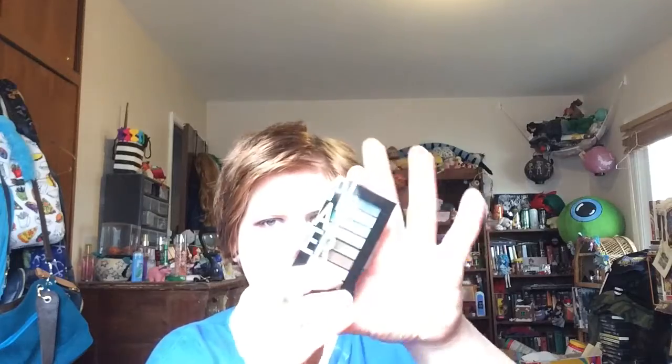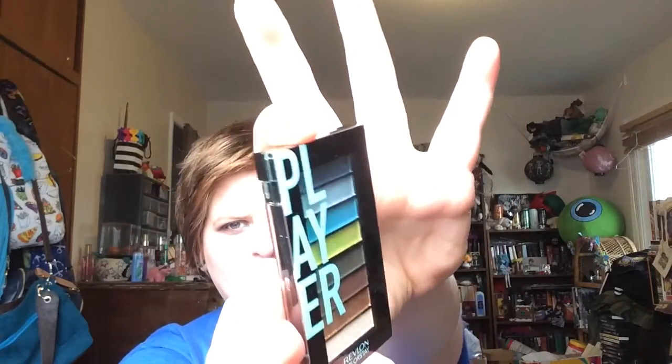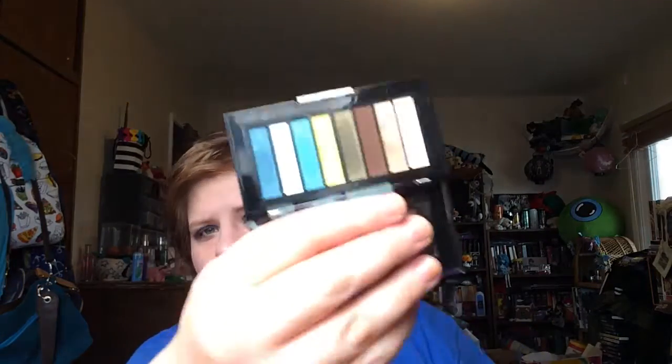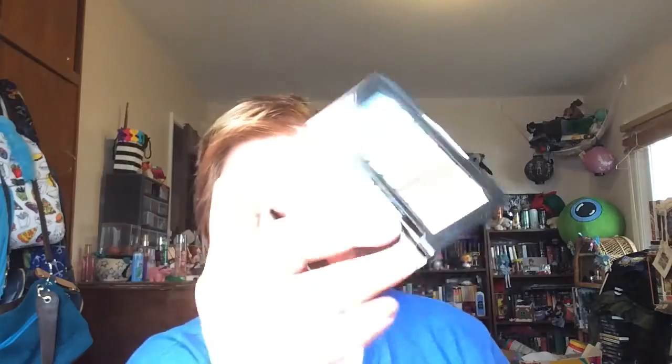So first one at rank 10 is this little Revlon Play-Up palette, and I'm actually decluttering this right after this video, which is why I want to film this right now so I can just declutter it. It has some pretty colors. This is 10 bucks — 3.4 grams — and it's $10.